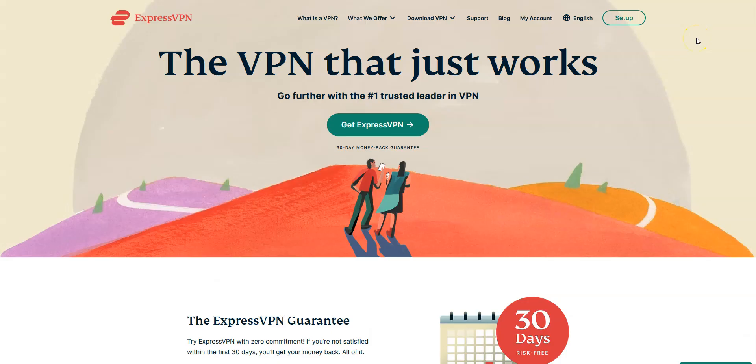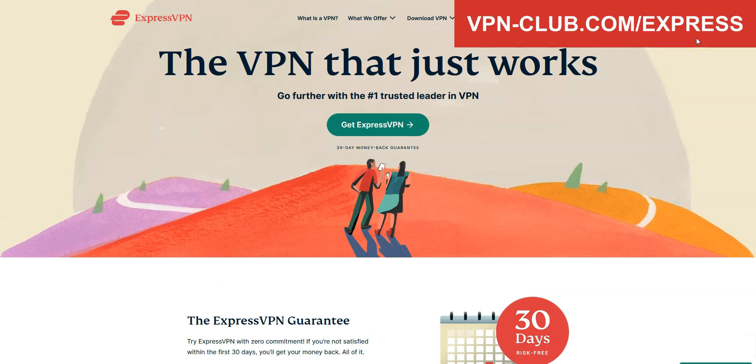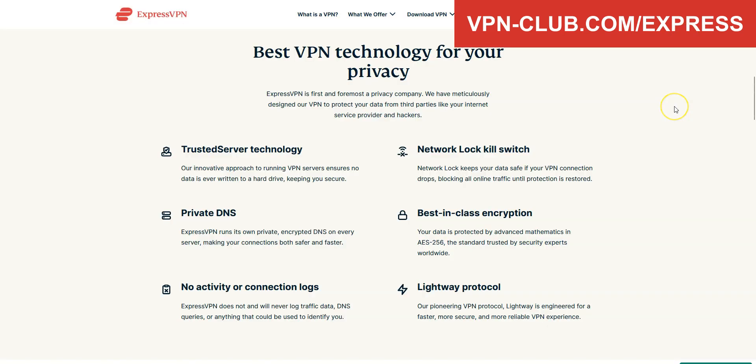For us, the best VPN for Syria is ExpressVPN. ExpressVPN is a secure, reliable, and fast VPN with thousands of servers in 105 countries. It's a high-performing VPN with military-grade encryption and a zero-log policy audited by KPMG, a major audit firm.